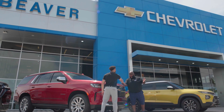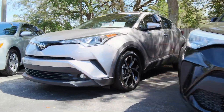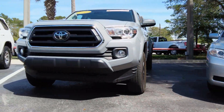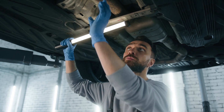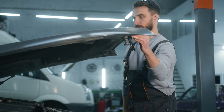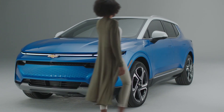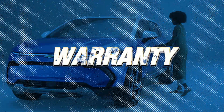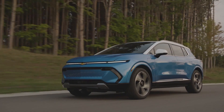Discover worry-free car buying at Beaver Chevrolet in Jacksonville, where quality meets assurance with our certified pre-owned vehicles. Every vehicle undergoes a rigorous 172-point inspection to ensure top-notch condition, backed by extended warranties for your peace of mind. Our extended powertrain and bumper-to-bumper warranties provide comprehensive protection so you can enjoy the road ahead with confidence.